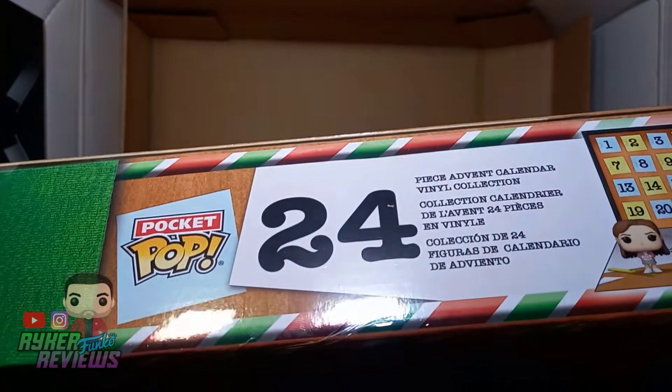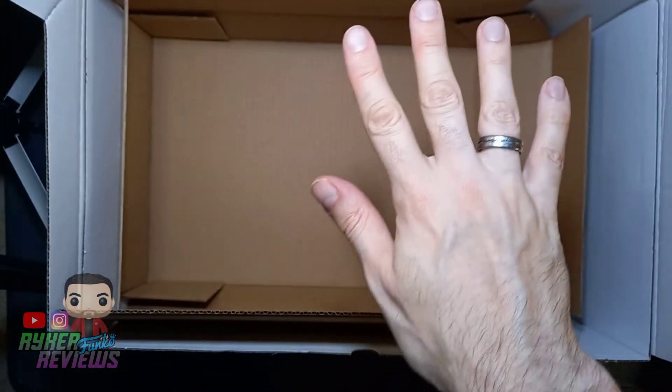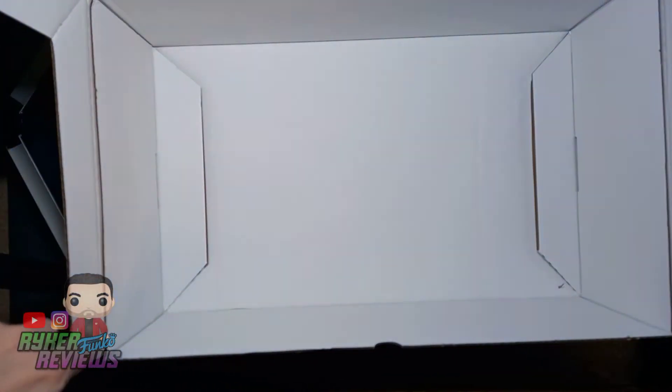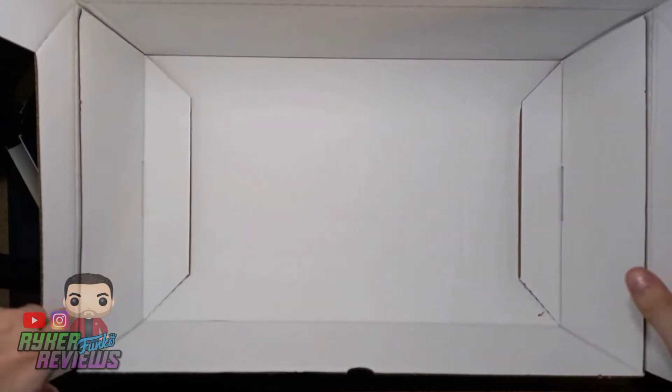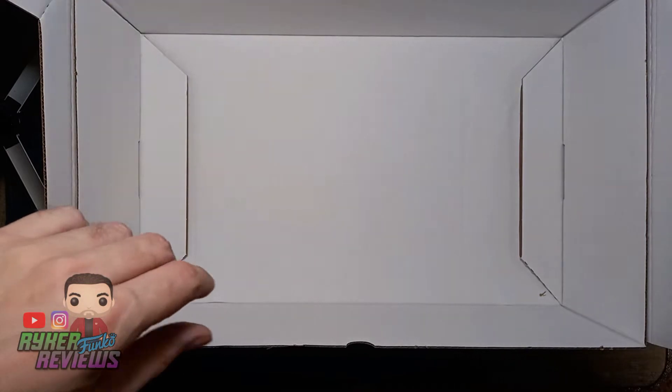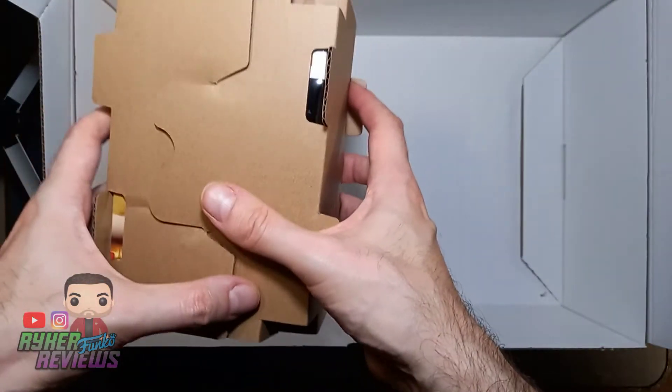I'm going to have to put this away and wait very patiently for 19 days until I can start opening this and Christmas can begin. But speaking of Christmas - I am definitely keeping this Funko box, I love it. It's even got Funko written in the lid, it's great.